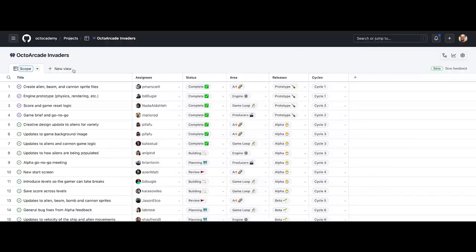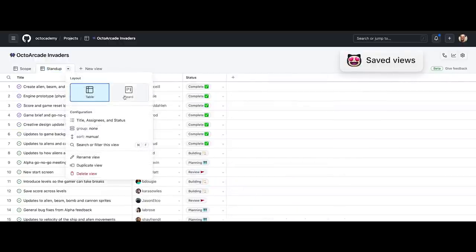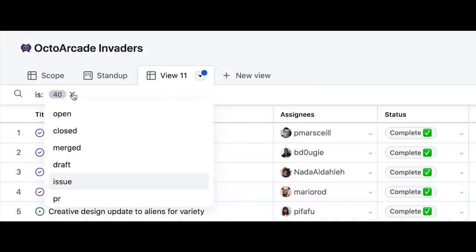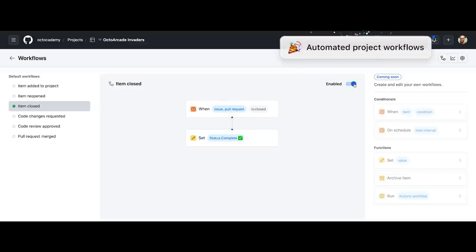Let's name the first view 'Scope' and group by releases — hit Command-K and G-B-R, and now it's grouped by releases. Next, I'm creating a second view for our stand-up: a board that includes custom fields, same data, just a different visualization. In the third view, we filter to the core game areas. There are powerful filters including 'is' to look for issues or pull requests, empty fields, and even exclusion. We can also set up workflows — like making closed items automatically set the status to done.